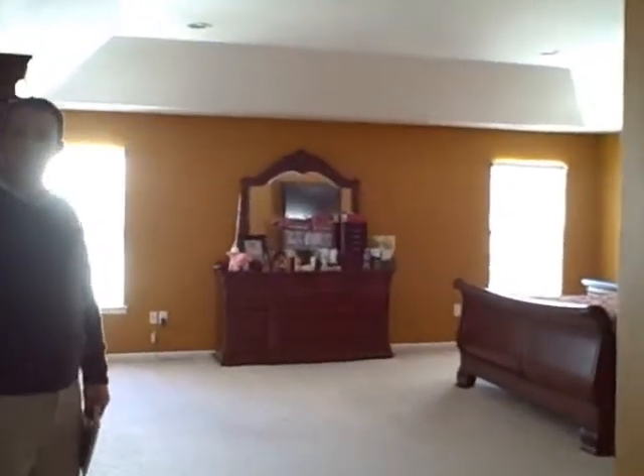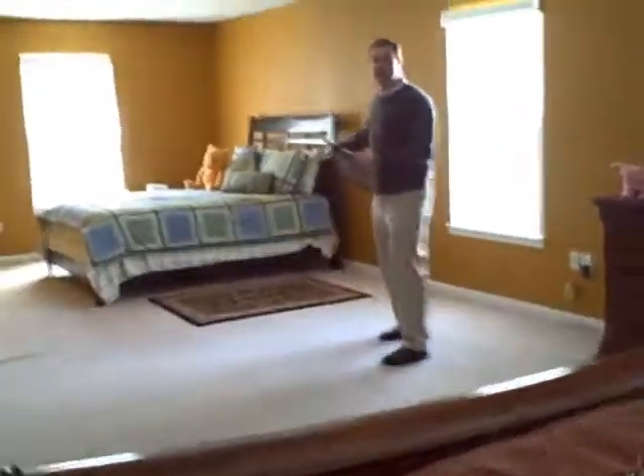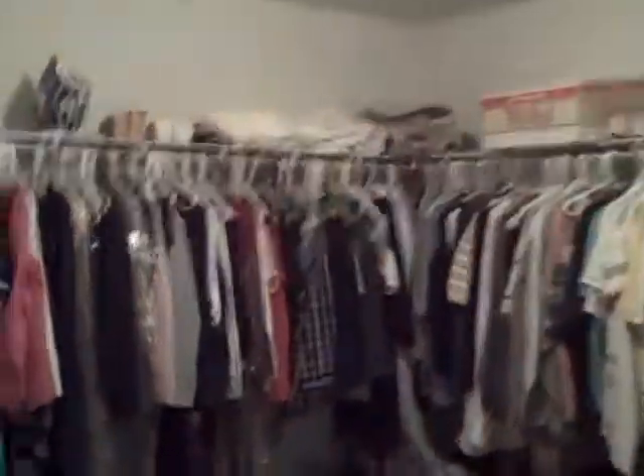And then this huge master suite. The sleeping area — we actually have it set up with a second sleeping area, but this could be a nice sitting area or TV area. Nice open concept here with the tray ceiling. Huge walk-in closet — that was important to a lot of people. And then a nice big master bathroom with dual sinks, a soaking tub, and a separate shower.